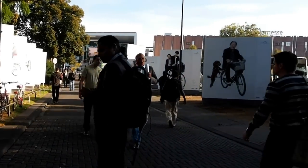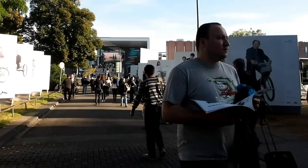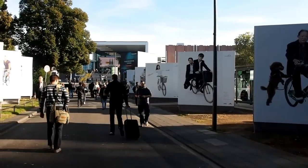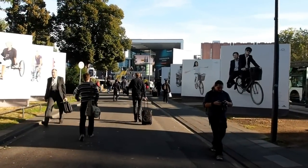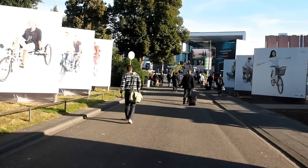Good morning, readers of Better Photography. This is the very first day of the Photokina. Yesterday we showed a video of the same place in the morning around the same time, and this is now how it looks like on the very first day.